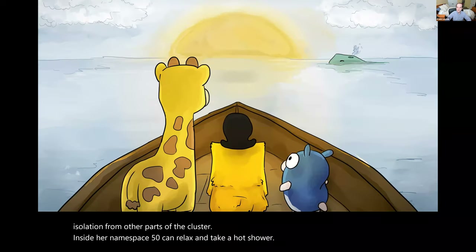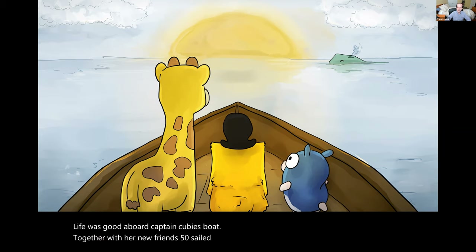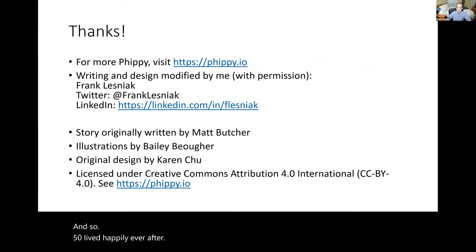Life was good aboard Captain Kuby's boat. Together with her new friends, Fippy sailed the seas. She had many grand adventures, but most importantly, Fippy had found her home. And so, Fippy lived happily ever after. And that's the end of our story. Thanks very much for watching. And for more Fippy, please visit Fippy.io. Thanks again for watching.